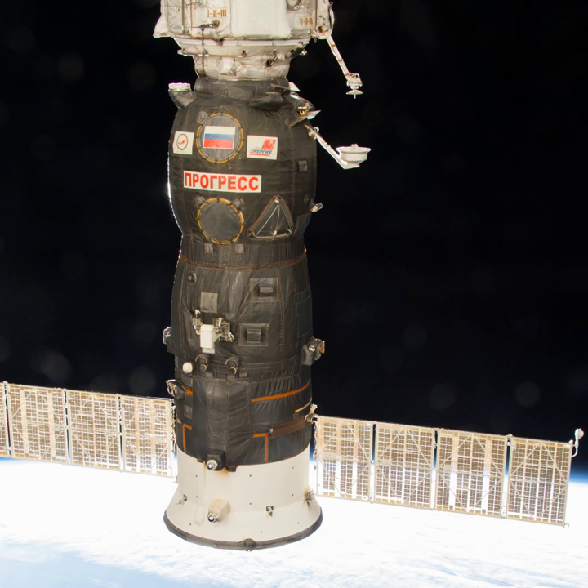Progress MS-05 was launched on February 22, 2017 at 5:58:33 UTC from the Baikonur Cosmodrome in Kazakhstan. It used the 786th and last Soyuz-U rocket.